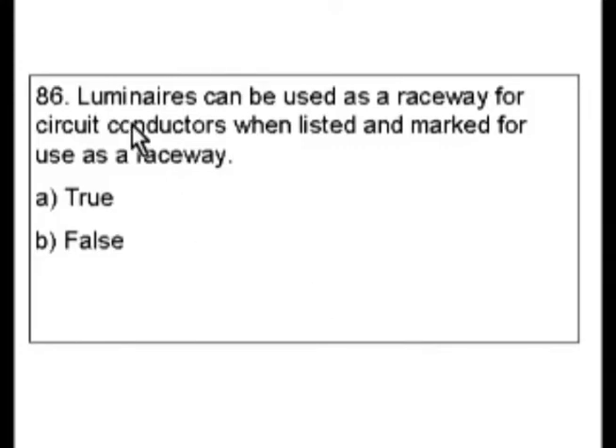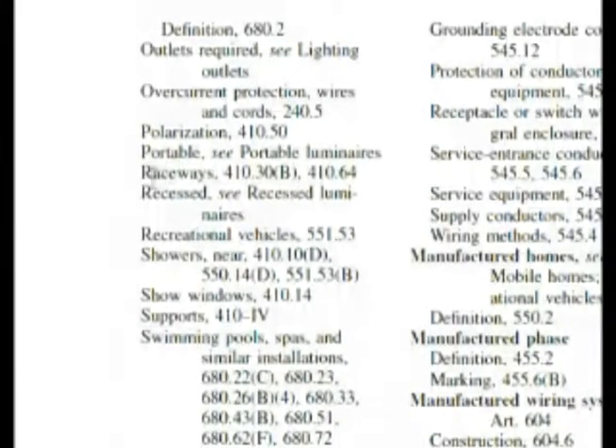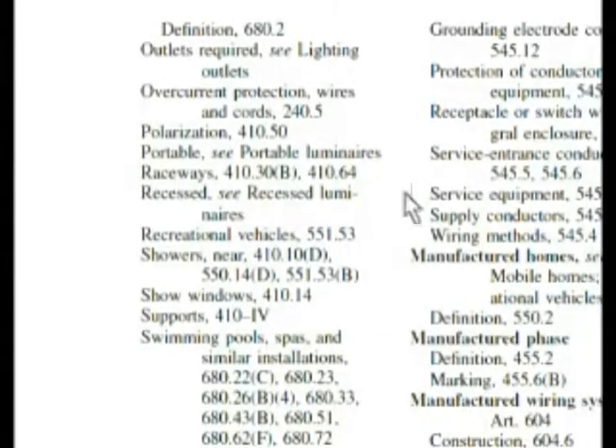Let's go to luminaires. In the index under luminaires we see raceways, and we have two choices: 410.30B and 410.64. If we look at 410.30B, the answer is not there. We know the process, so we don't find it there, then we go across the page to 410.64, and we're going to go directly there.